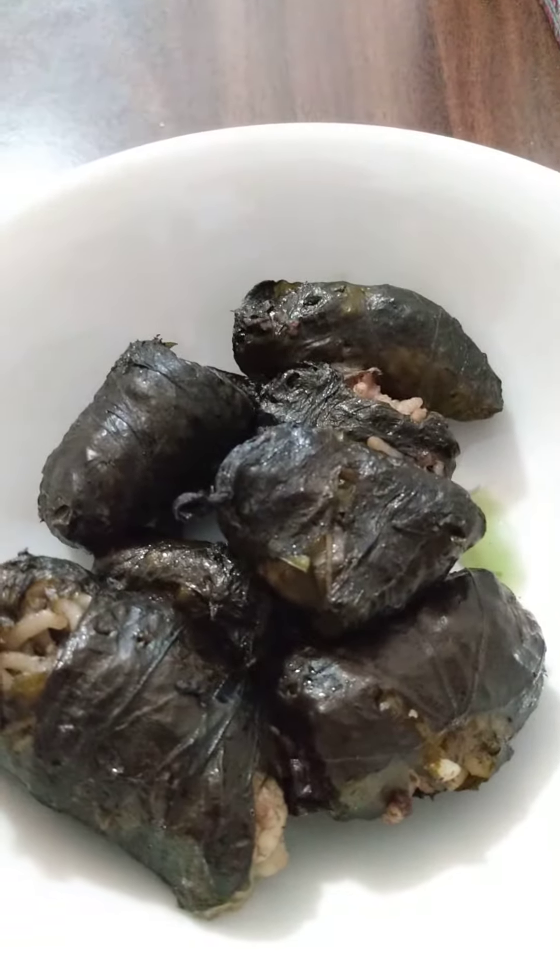That's it, plain and simple — vine leaves with rice. That's our meal for Holy Wednesday. Mmm, delicious.